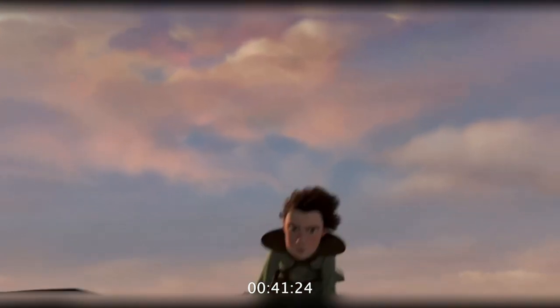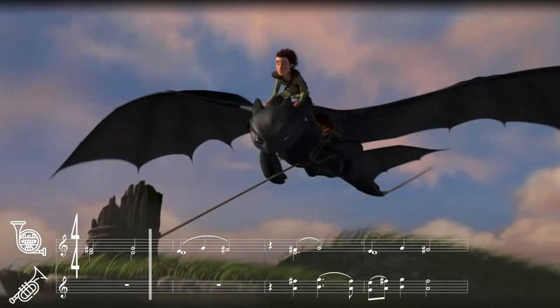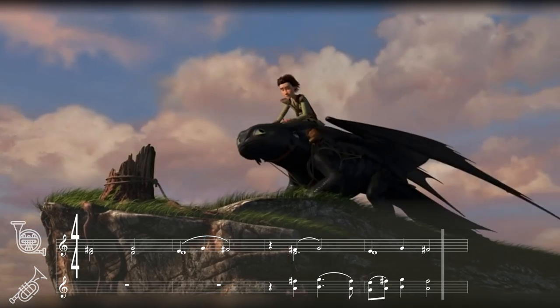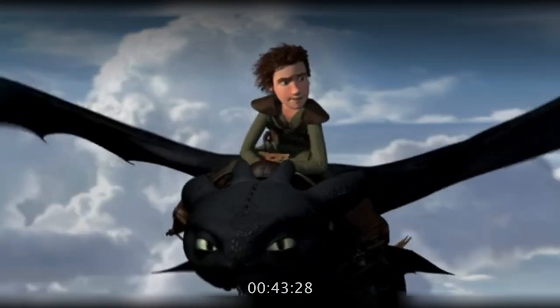Around 41 minutes, Hiccup is knee deep in flying lessons with Toothless. Once again, Powell uses the flying theme in the horns to showcase their progress. We're going to take this nice and slow.